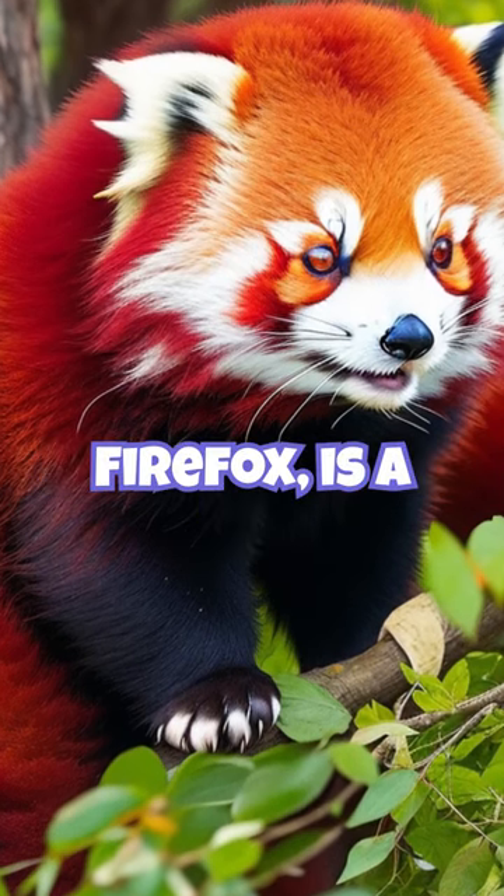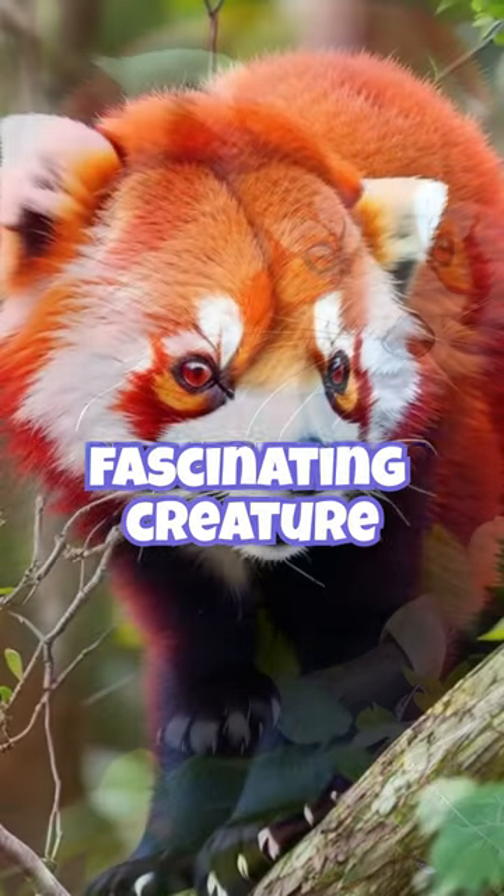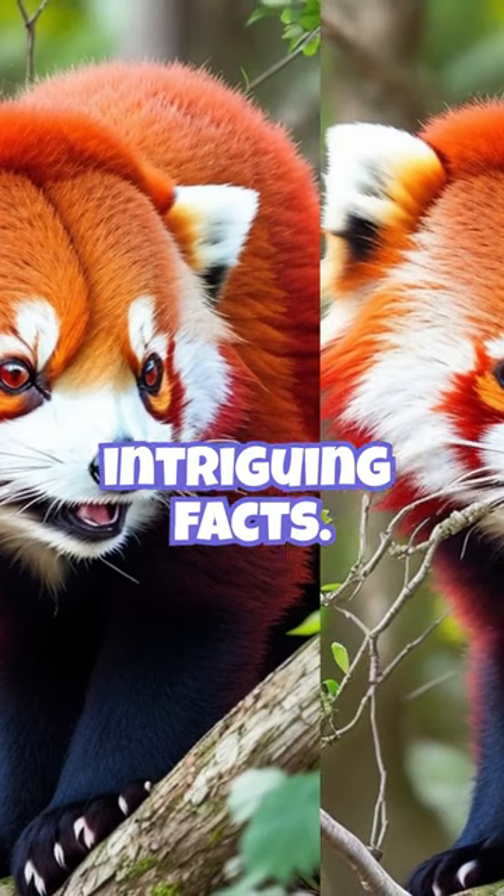The red panda, also known as the firefox, is a fascinating creature native to the eastern Himalayas. Here are some intriguing facts.